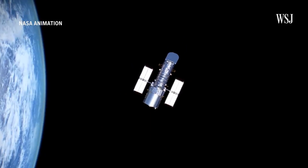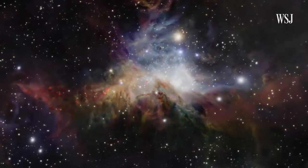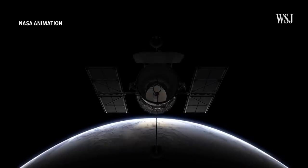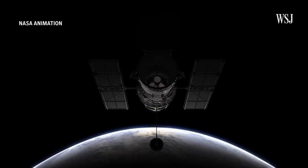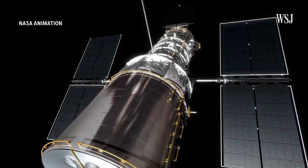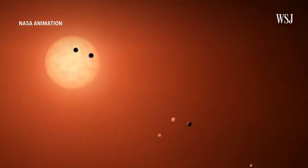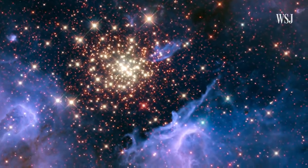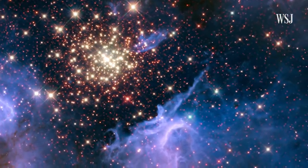The Hubble Space Telescope takes images of planets, stars, and galaxies some billions of light-years away, while staying in Earth's orbit where it can be repaired. Hubble primarily scans the cosmos in the same way our eyes process visible light, which enables it to view hotter, younger stars. Colder stars, which can be billions of years older, are less visible to Hubble.